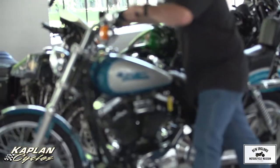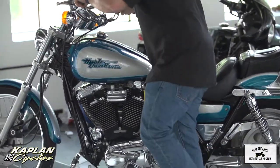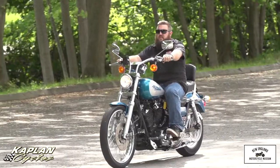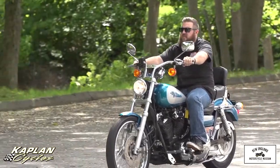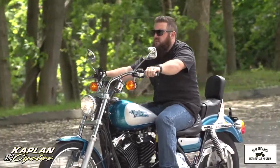Hi, this is Ken Kaplan from Kaplan Cycles in the New England Motorcycle Museum, and I'm proud to be presenting this absolutely gorgeous, 100% original, aqua, pearl, and silver, last year production of the Harley-Davidson FXR.